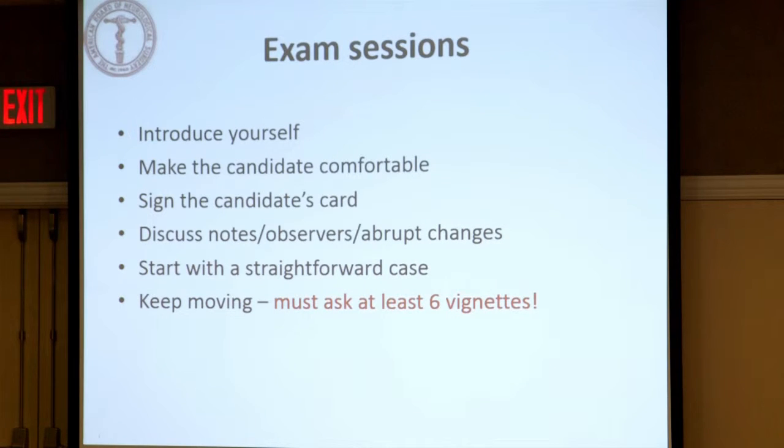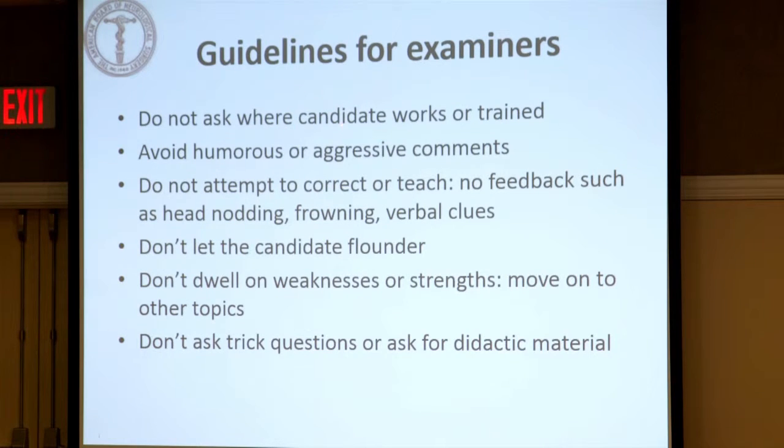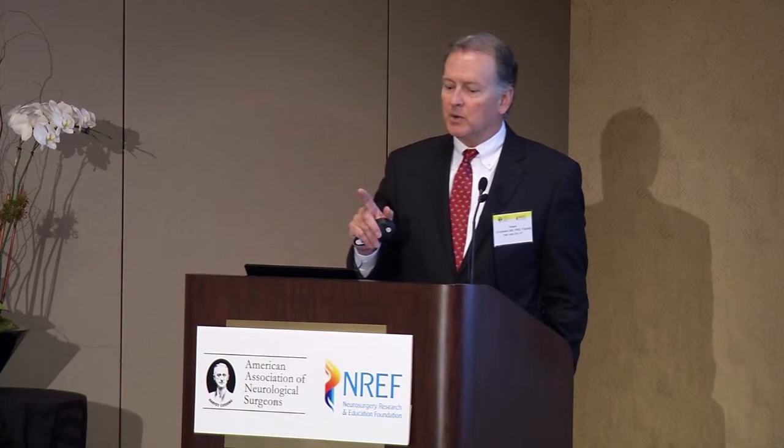We ask the candidates to introduce themselves, and then we don't try to trick anybody — it's a straightforward exam. We really want to evaluate what you know, and with experienced examiners, we can determine exactly what you know. We don't ask where the candidate works or trains, we don't give any verbal feedback as to how the candidate is doing, we don't lead them in any way, and we don't let them flounder. If they're having trouble, we move on. It's to the candidate's benefit if we get through more questions and vignettes during the hour. We don't ask trick questions or didactic material — we're trying to determine if you're safe and how you're going to manage the patient.